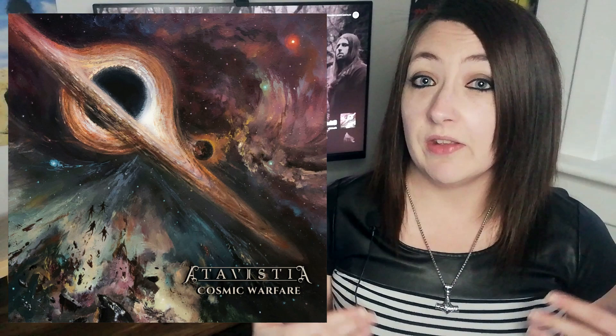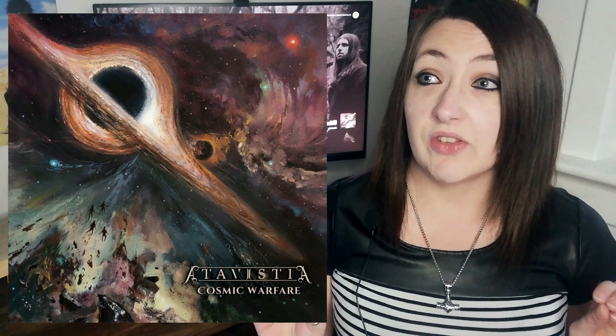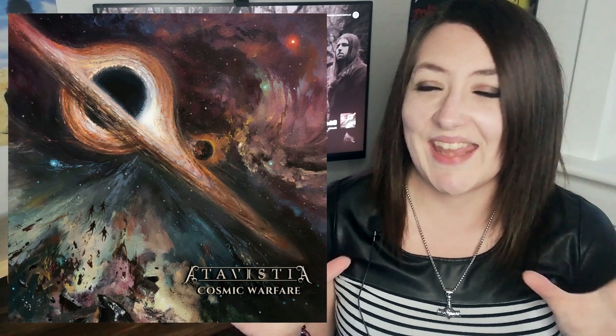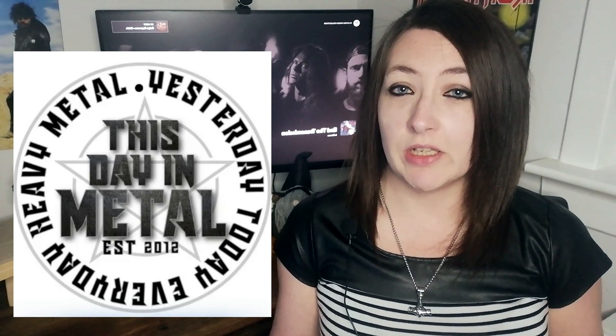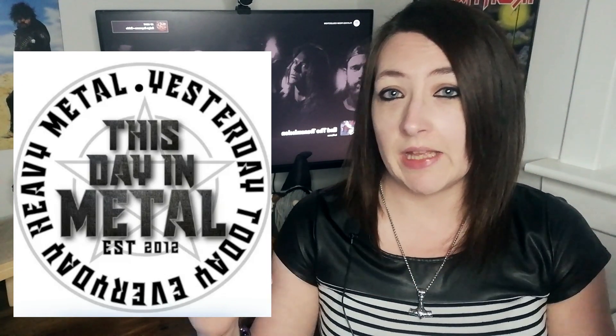Next up is a record that I absolutely fell in love with. I was blown away by this and I've had it on repeat over the weekend. I absolutely adore this record — that's Atavistia with Cosmic Warfare. It's the third album from this melodic death metal symphonic black metal band and they've self-released it. The record is only six tracks long but spans 47 minutes altogether and it is absolutely amazing. I'm actually a writer for This Day in Metal and I've written a full album review for this record which breaks it down track by track in detail, so I'll add that link in the description box below.